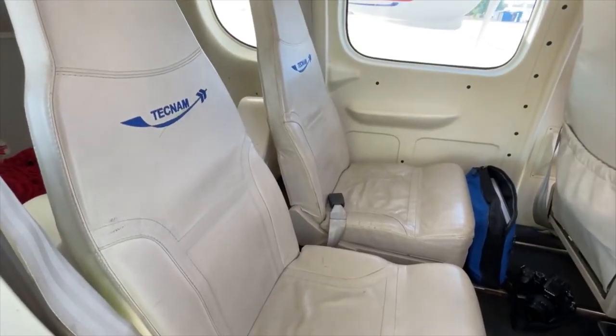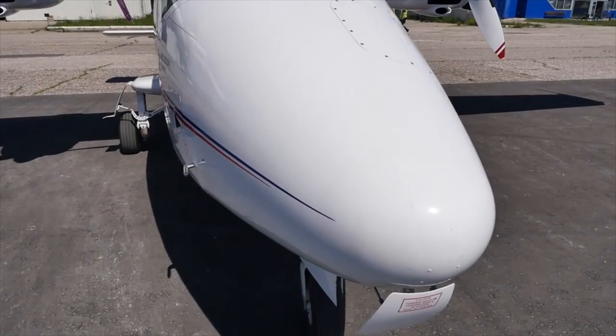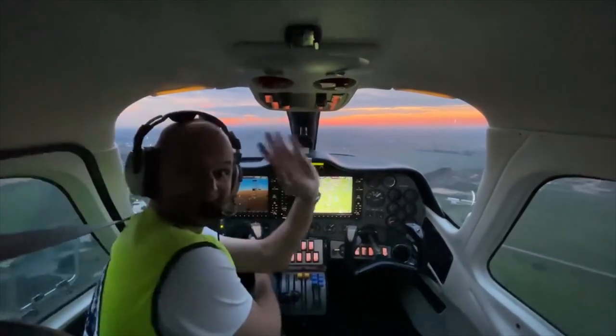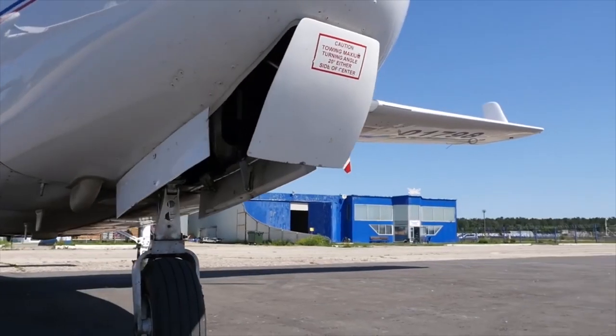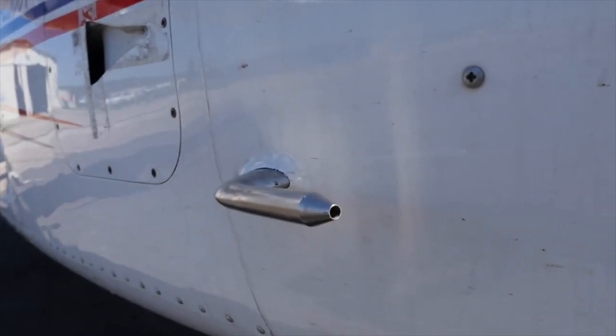Insurance for the Tecnam P2006T, like other airplane insurance, is divided into two halves: the first is basic liability coverage, and the second is optional hull coverage, which covers damage to the aircraft itself. The majority of owners in the United States are pilot training schools that use the P2006T for multi-engine training. The general impression is that the aircraft is smooth to fly and simple to control, even during one-engine failure training.